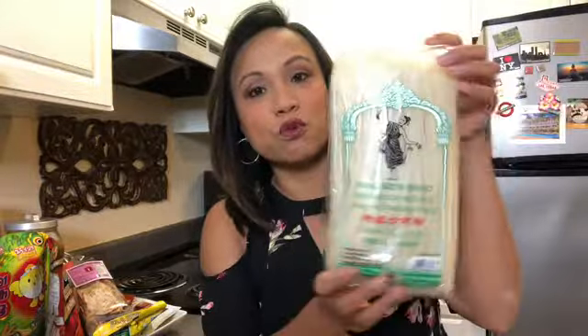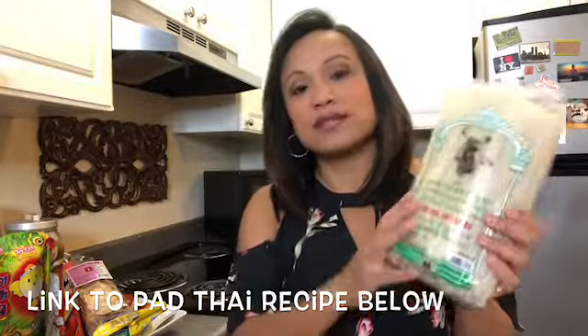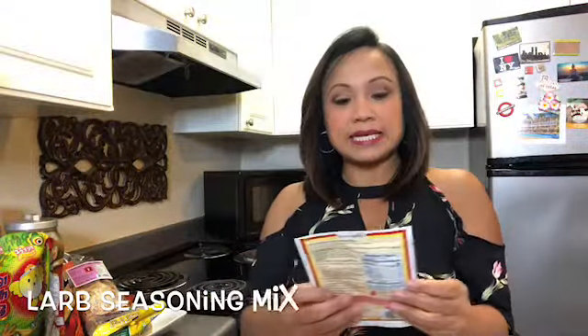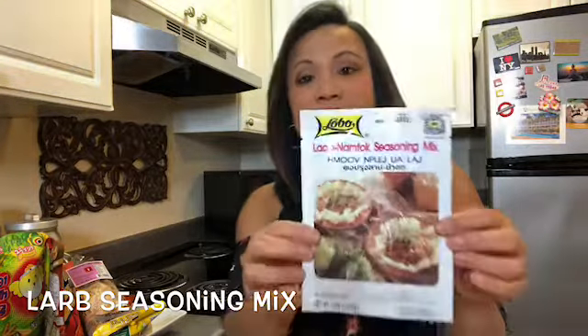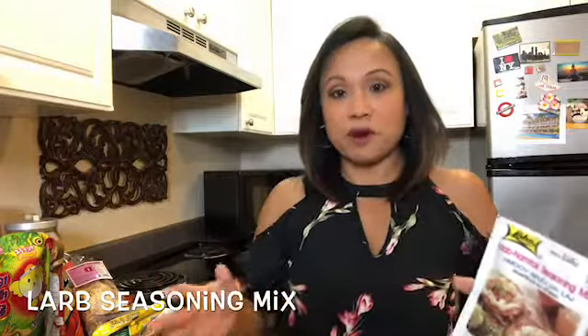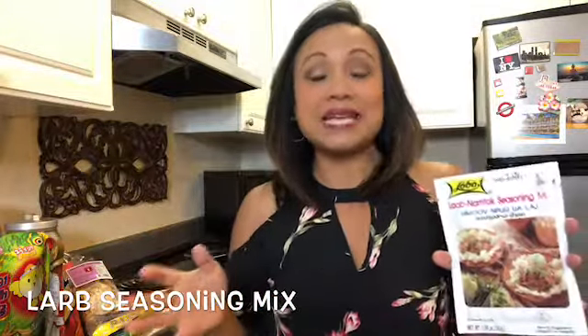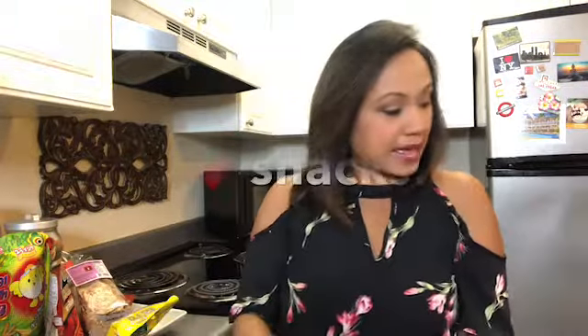I'm going to make pad thai for a dinner party tonight, so I had to get some rice noodles — you may have watched my video on how to make easy pad thai, and this is the base of it. Another seasoning I want to show you is a ground rice powder — it's seasoned ground rice powder. If you've had a Thai dish called larb before, which is a Thai-style meat salad you can make with ground pork or ground chicken, you'll know this. What's great about these Asian markets is they make things really easy when it comes to making Thai dishes.